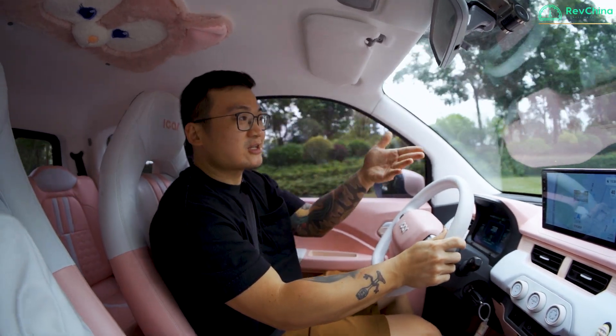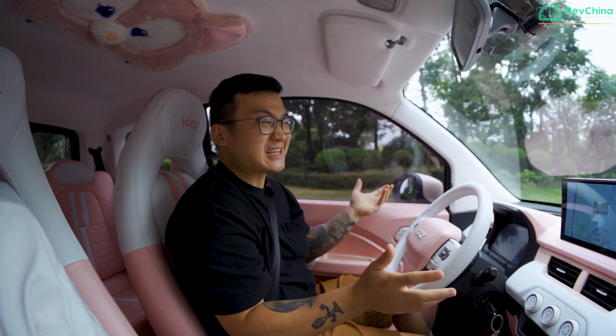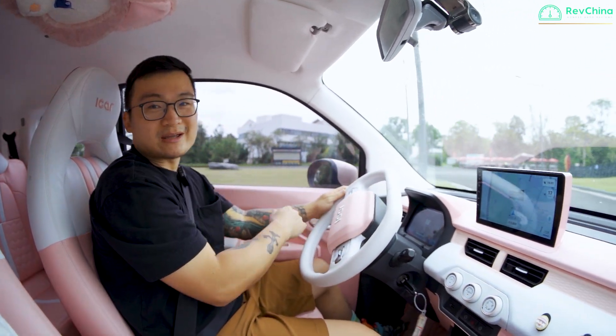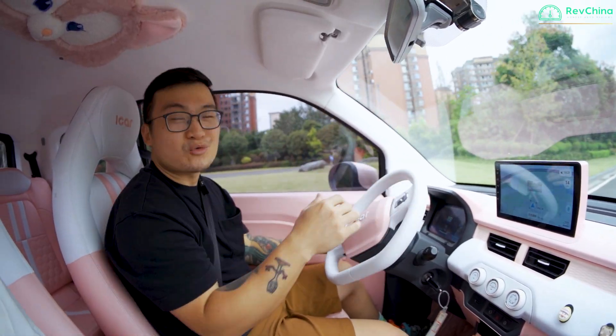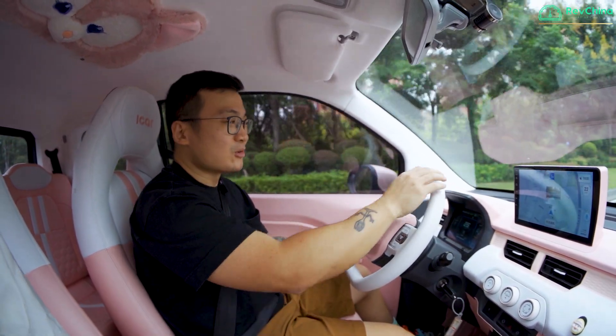With me sitting here, air conditioning on, and my cameraman on the side, you can say this car is nippy with the sport mode on. This is probably enough performance to drive in the city. If you want to carry any more passengers in the back, you're probably going to struggle to overtake anyone.